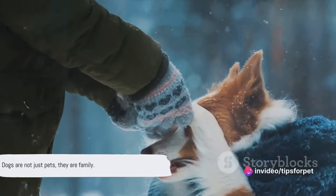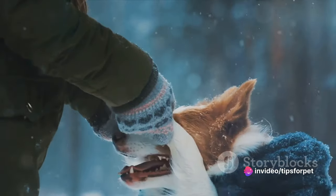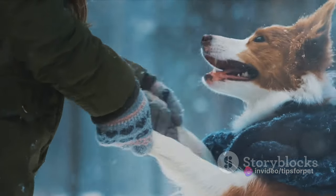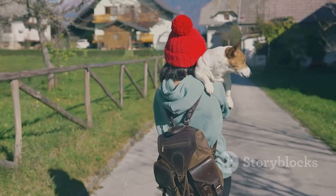Dogs are not just pets, they are family. They enrich our lives with their loyalty, love, and companionship. They're our companions for walks, our confidants in moments of solitude, and a source of unconditional love.